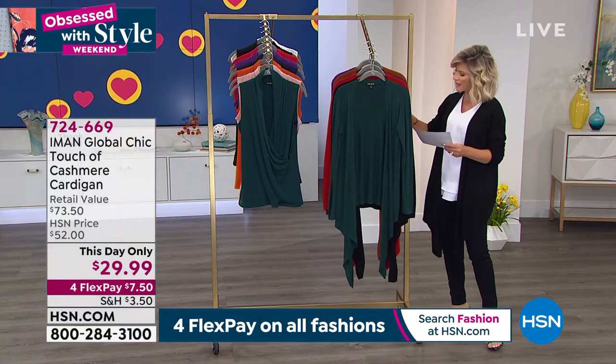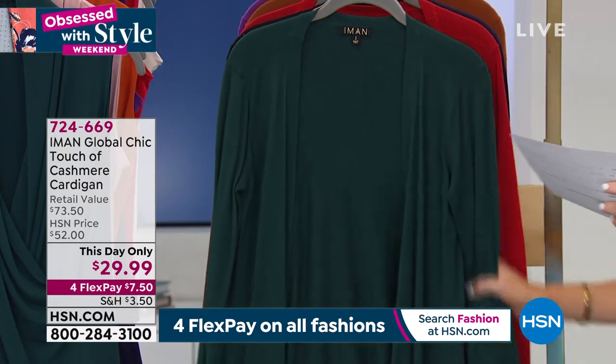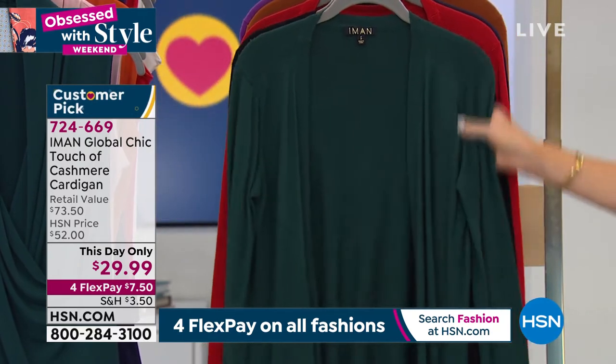We do have in size 5X a little touch of cashmere. You also have rayon inside of this, a little bit of poly, and it feels like the finest cashmere. I'm going to go through all the colors.